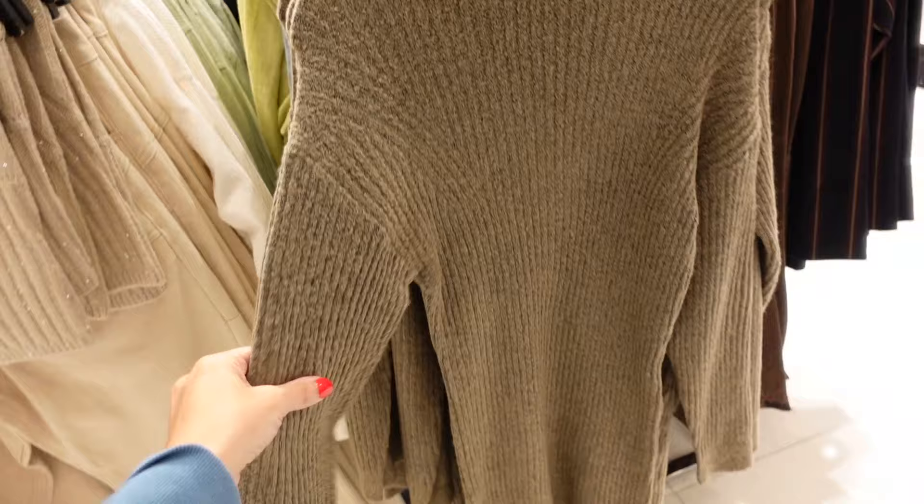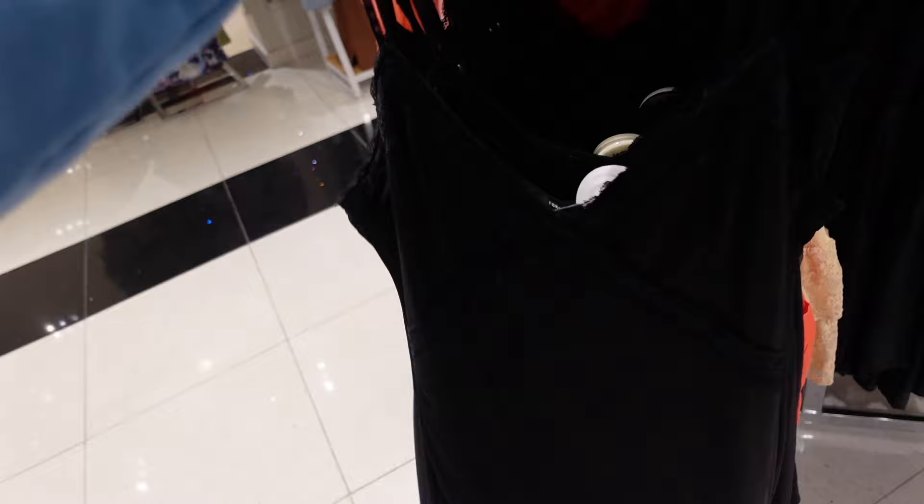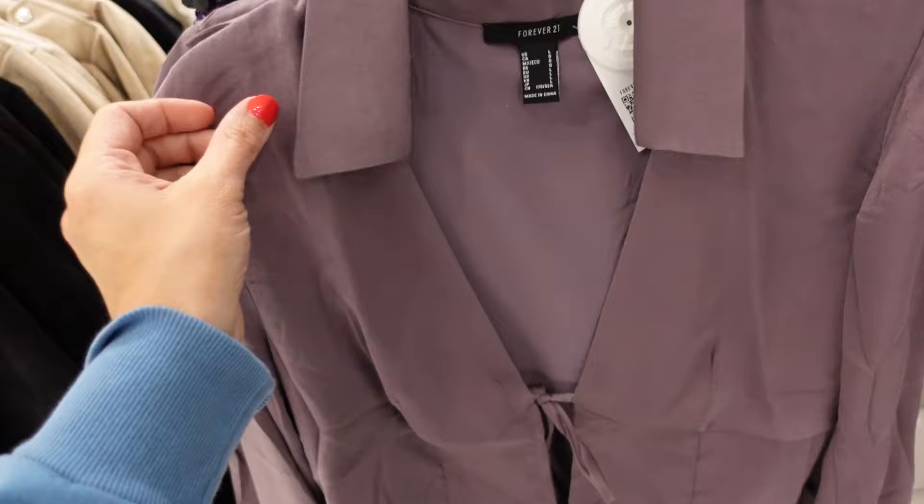And this one is going to be — wait — let me check. A lace trim slip dress — thin straps, nice lightweight stretchy mesh material, squared in the back. It's going to be $24.99.